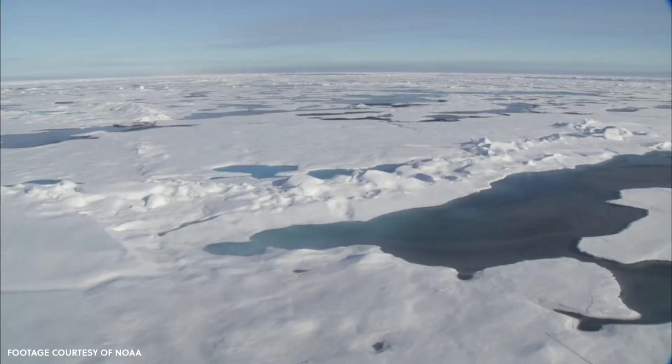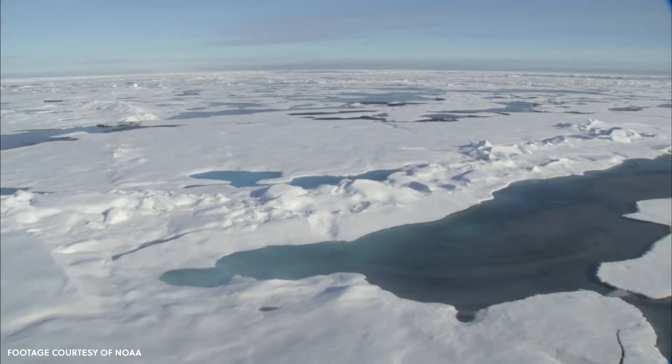We've got diminishing sea ice, for example. We've got big storms. I think every year we've gone out, we've done some wonderful things in the Arctic.